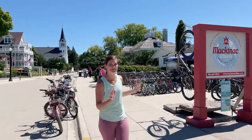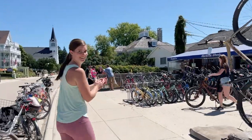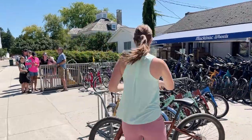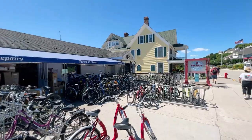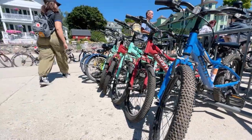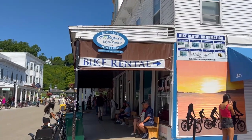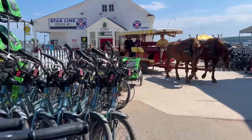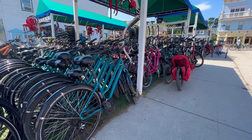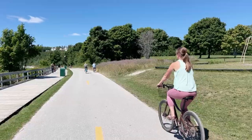Mackinac Wheels has a bike ready for us. There are a variety of bike shops on the island with different rentals available — from three-wheel adult trikes, mountain bikes, kids bikes, even burlies and tandems. A little bit of everything to go exploring. Right now we're on the perimeter and we're gonna take a look around.